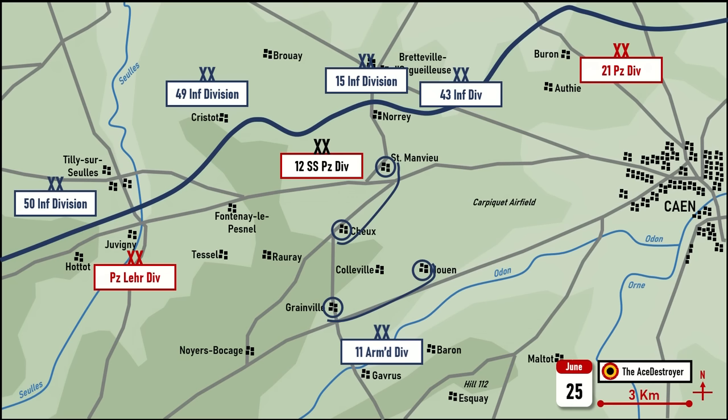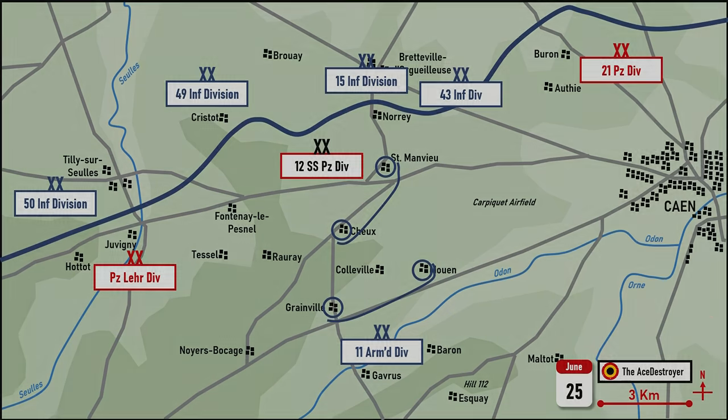Originally, the offensive was to start on 22 June 1944. However, this had to be postponed to 26 June to allow the logistical chain to catch up from the rupture caused by the storm.